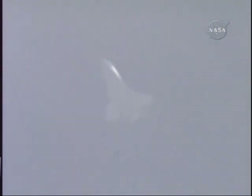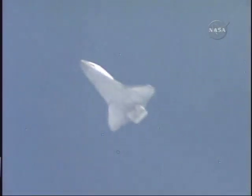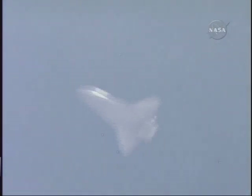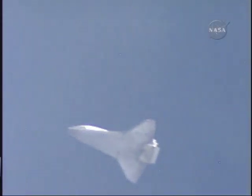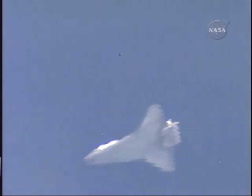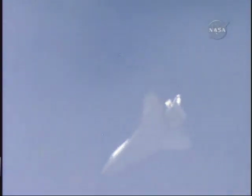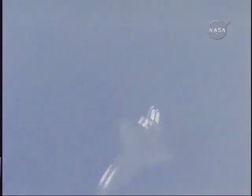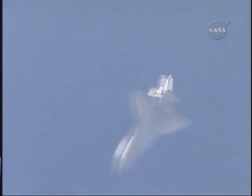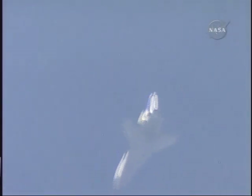Discovery approaching the heading alignment circle, that imaginary cone around the landing site that the pilots use as a point of reference to align their craft to the landing strip. Discovery now going subsonic, the fleet-leading shuttle announcing its arrival at the landing site with a pair of sonic booms. The late afternoon sunshine gleaming off its thermal protection heat shield.